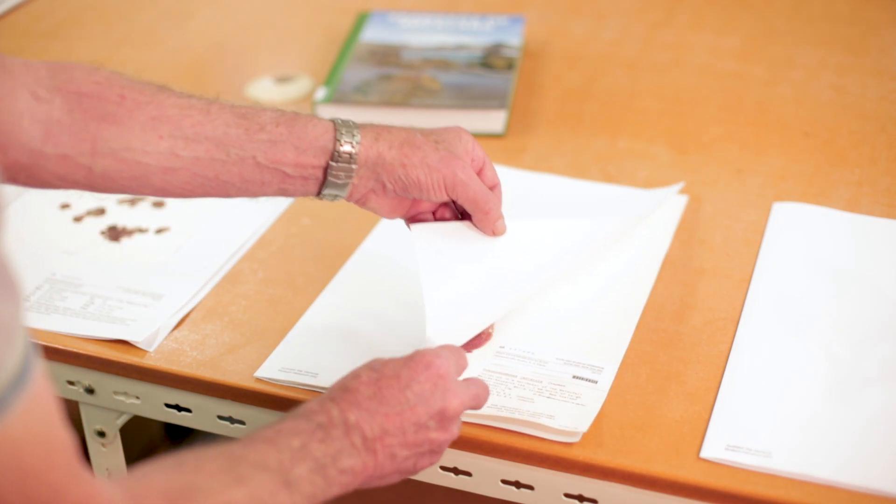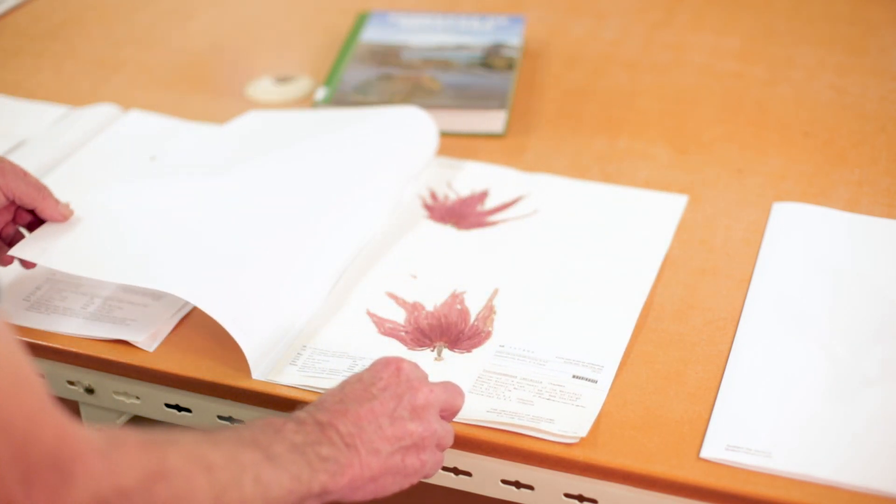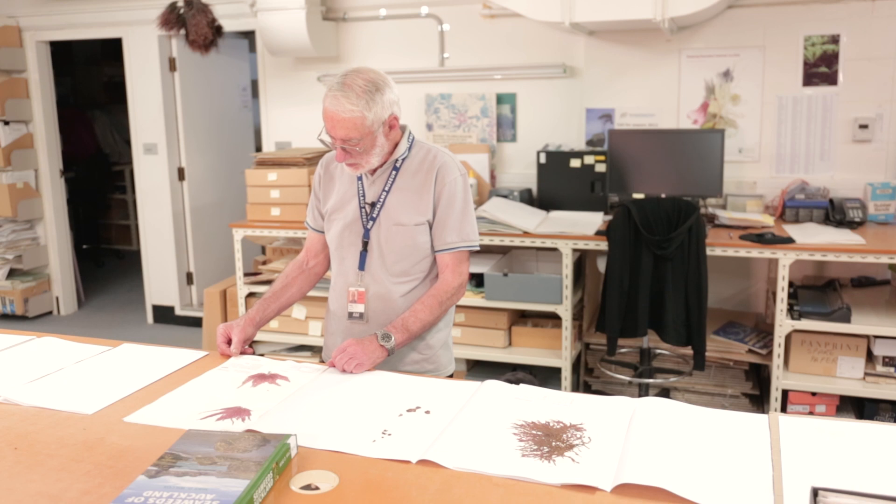My name is Mike Wilcox and I live in Auckland over in Mangaree Bridge. It goes back to 2005 when I became a volunteer here, and from then on I progressed to the position of research associate and became more of a specialist here on the seaweed collection.